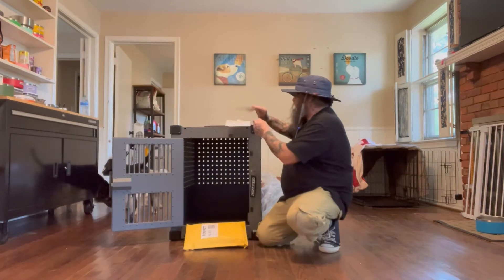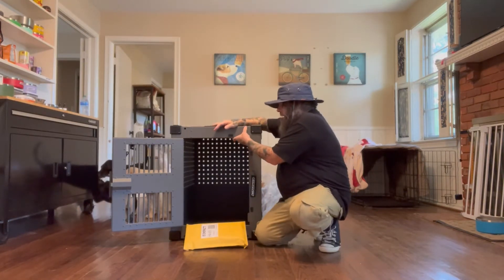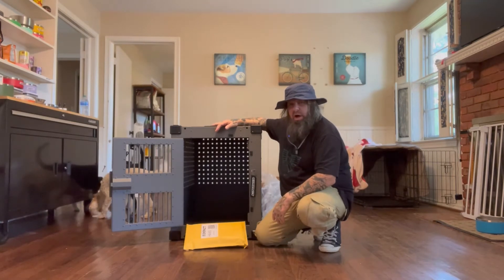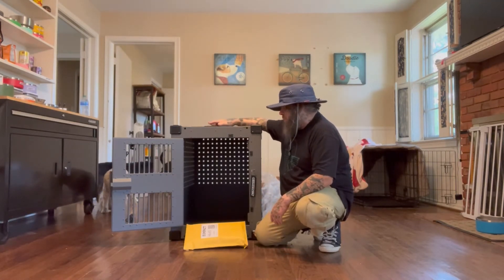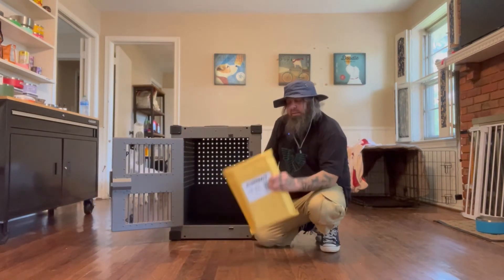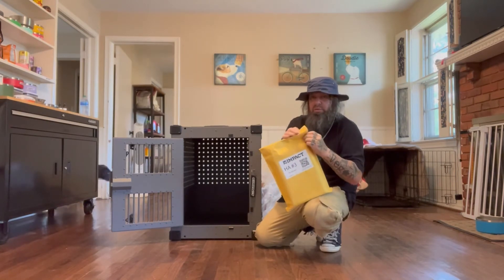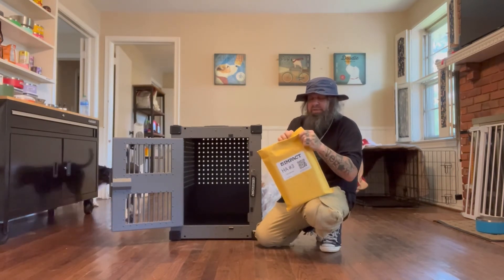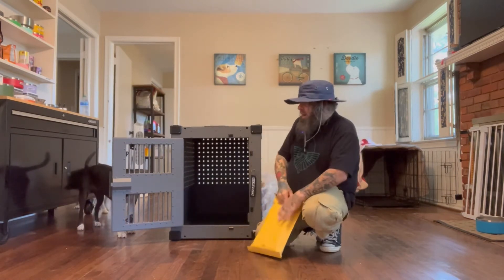Sunny's going to be safe and sound in here. Once we get her a little calmer in the crate, this will be her new home — she's gonna love this thing. At the time we ordered it, these came free as a gift, but you can also purchase them separately.